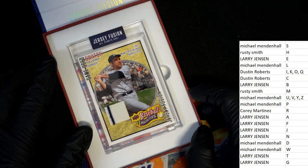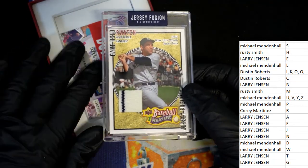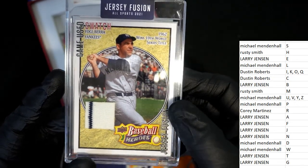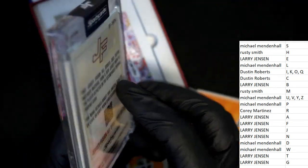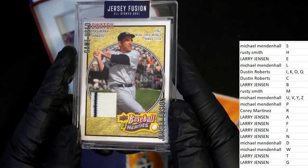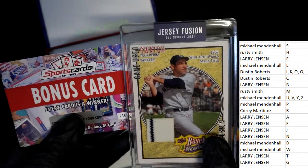A game-used Yogi Berra swatch. Oh my. And we do have a bonus card in here — whoever gets a hit gets a bonus card as well. So this is awesome. Game-used swatch, Yogi Berra, a 1978 jersey. Oh. Larry J hits Yogi Berra. Nice, Larry. That bonus card — I don't know too much about the bonus card, I don't know that it's that significant. I don't know much about it, but we just started including these with a hit winner.